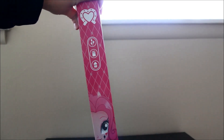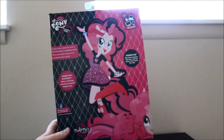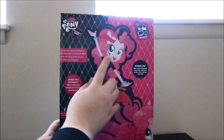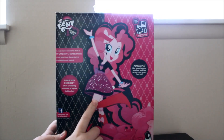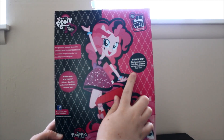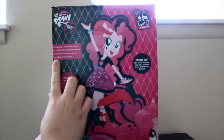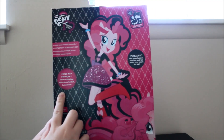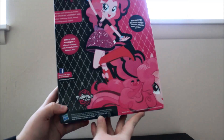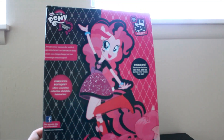There is a profile of her on the side. And the box is very different from all the other Equestria Girls dolls too. That's really cool. It's a big picture of Pinkie Pie on the back here with a different colored cutie mark and the black in her hair and a very pretty dress. It says Pinkie Pie — she turns fashion into fun and fun never ever wears her out. And it says a magic mirror connects the world of My Little Pony to Canterlot High where things change but friendships remain magical. This little blurb says Pinkie Pie's Boutique offers a dazzling collection of stylish fashion fun.